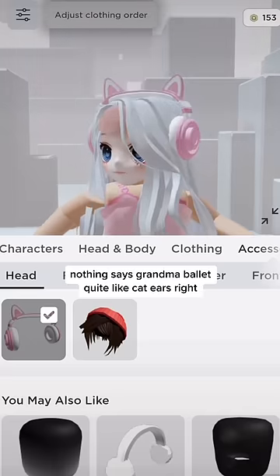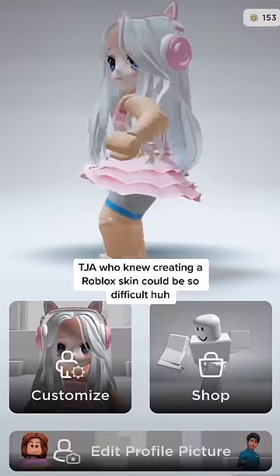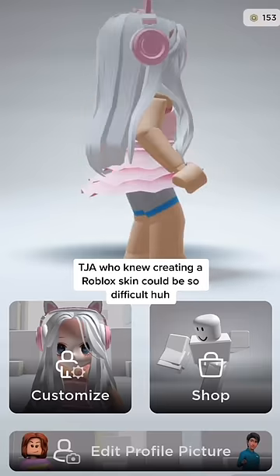Iconic pink cat ear headphones. Nothing says Grandma Ballet quite like cat ears, right? Ta-da! Yeah, who knew creating a Roblox skin could be so difficult, huh?